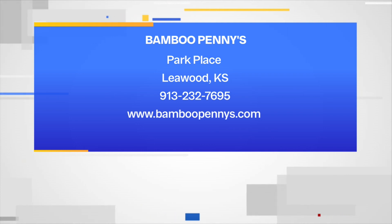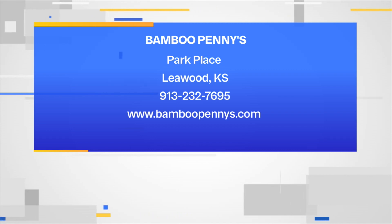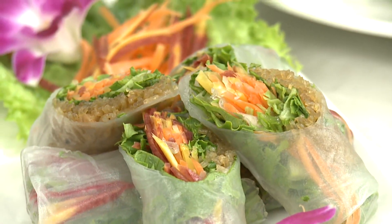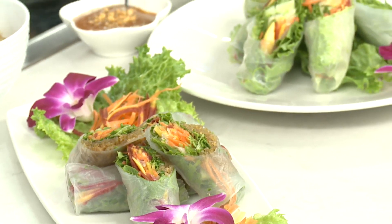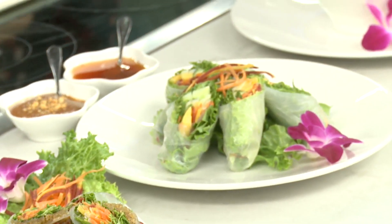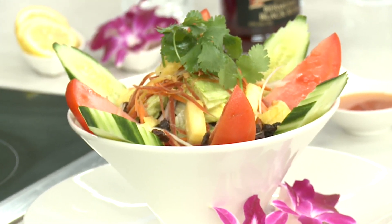The cool thing about the spring roll too is you're able to have salad rolls as well. We have country salad rolls provided with all types of different lifestyles — because everyone has different types of dietary restrictions, we're able to cater to every person. And this is her Penny salad that's going to be topped with peanut sauce and also sweet and sour sauce.